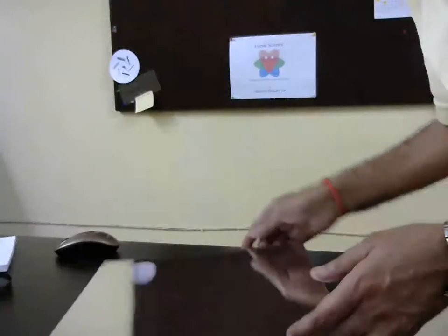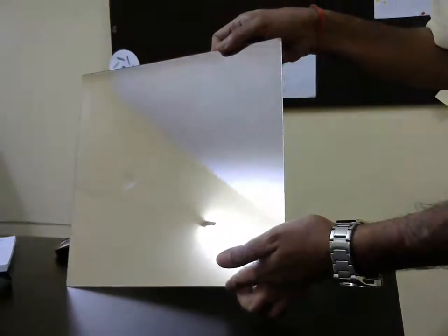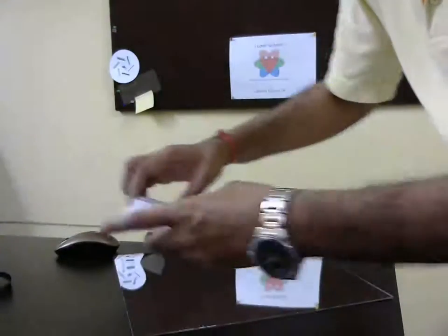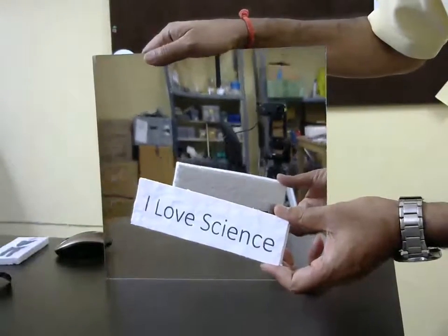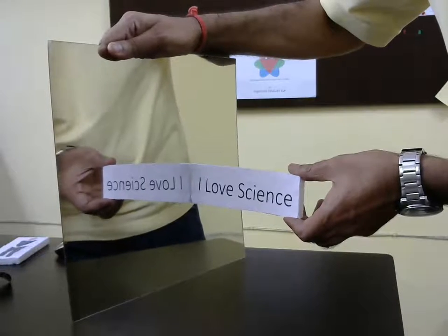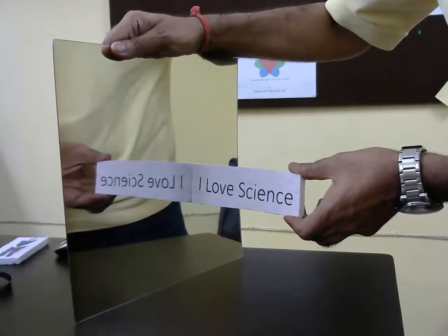Do you know the answer? No? Let's do an experiment and find this out. So here I have a mirror and some objects to test how the mirror behaves. If I have the mirror here and I have 'I Love Science' written on my board and I look at it in the mirror, you can see it shows a flipped image of what is written.